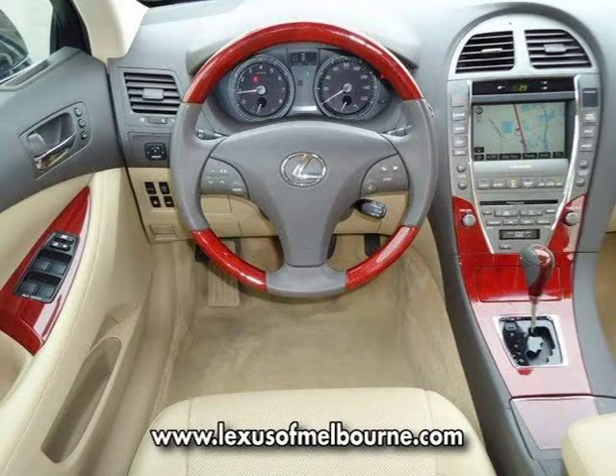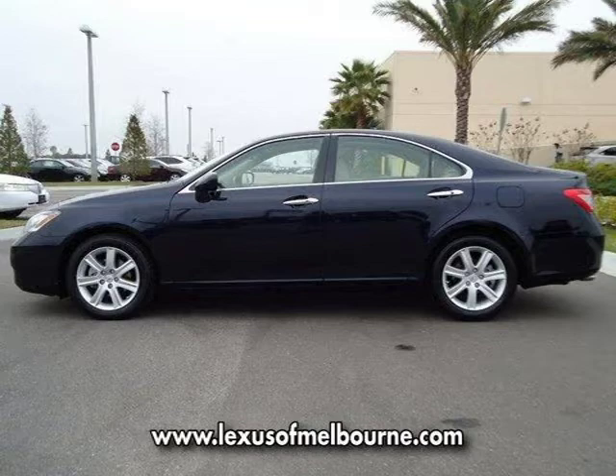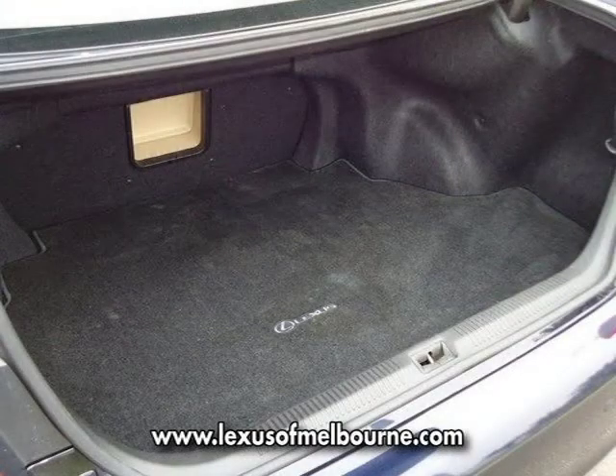This vehicle features child safety seat restrained anchors, driver and front passenger frontal side knee airbags, front and rear side curtain airbags, HomeLink universal transceiver, vehicle theft deterrent system with immobilizer, and many other features.